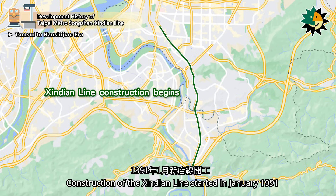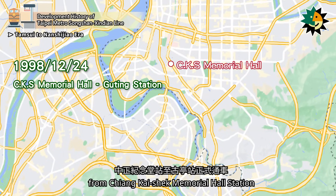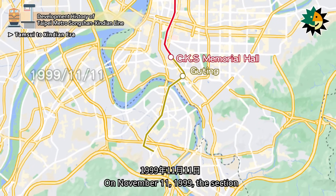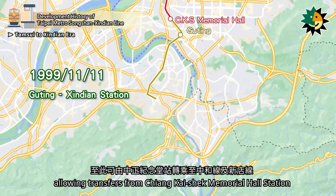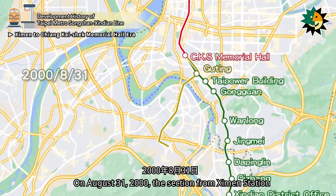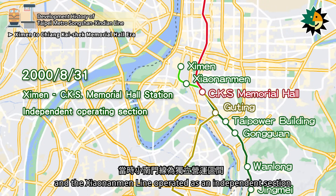Construction of the Xindian Line started in January 1991. On December 24, 1998, the section from Chiang Kai-shek Memorial Hall Station to Gyuting Station officially opened, connecting the Tamsui Line to the Zhanghi Line. On November 11, 1999, the section from Gyuting Station to Xindian Station opened, allowing transfers from Chiang Kai-shek Memorial Hall Station to the Zhanghi Line and Xindian Line. On August 31, 2000, the section from Xindian Station to Chiang Kai-shek Memorial Hall Station opened, and the Xiaonanmen Line operated as an independent section.